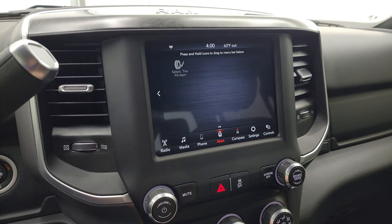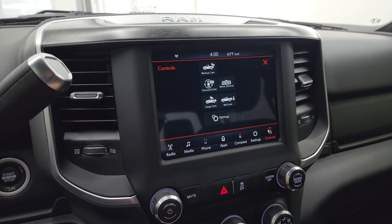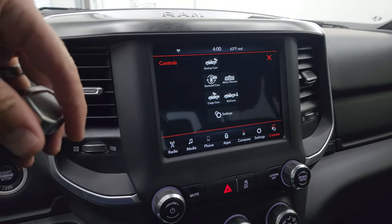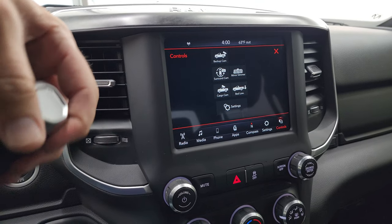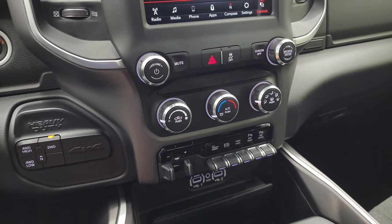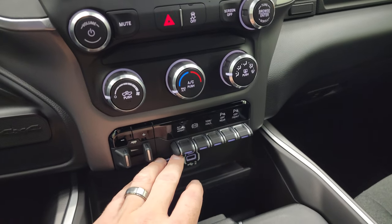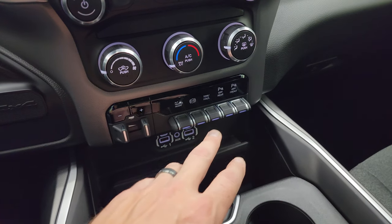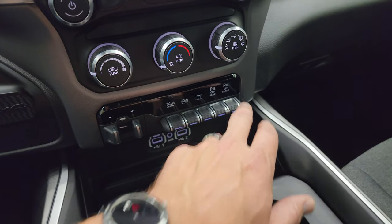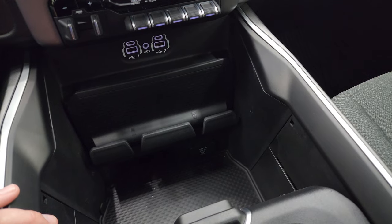You also get the select tire fill, and you can check out your camera system from here — backup camera and surround camera. Down here are your more tactile volume, tune, and climate controls, including your push-button four-wheel drive. There's a factory brake controller, alternate trailer height programming so you can set different trailers for different heights with that rear airbag suspension — pretty cool. You also have the factory exhaust brake, tow haul mode, front and rear parking sensors, two USBs, two USB-Cs, an AUX jack, and a 115-volt 400-watt plug-in.